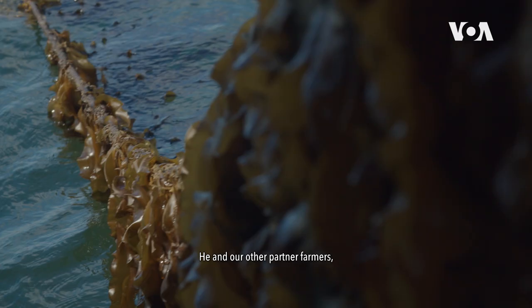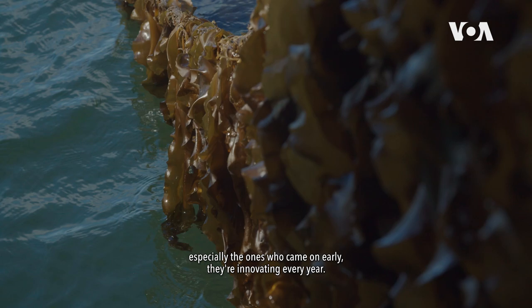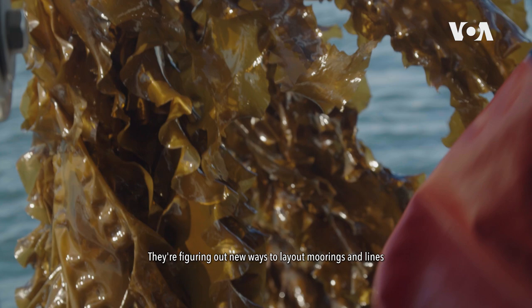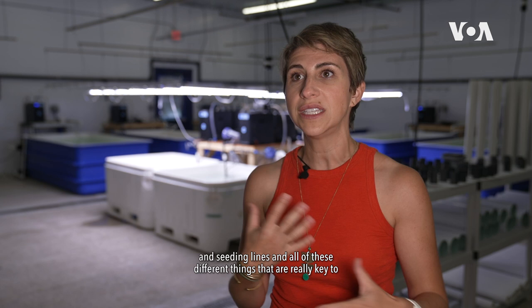He and our other partner farmers, especially the ones who came on early, are innovating every year. They're problem-solving with us, figuring out new ways to lay out moorings and lines and seeding lines — all things that are really key to developing this industry.